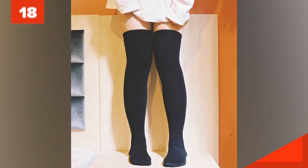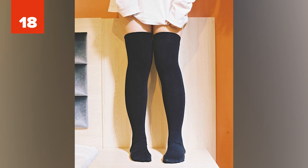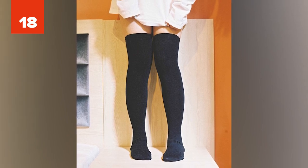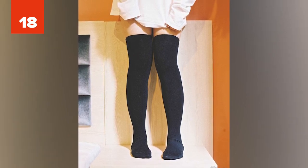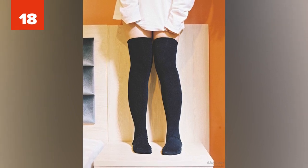18. According to one Redditor, some female students wrote the answers to a test on their thighs and wore black tights to the test. They could stretch their tights a little to see the answers through the fabric, and of course no teacher is going to come up and check on that.